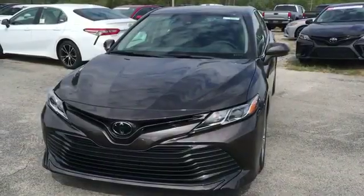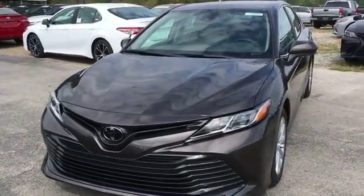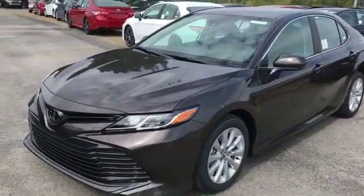2020 Toyota Camry. This sedan combines safety and comfort with style and performance.